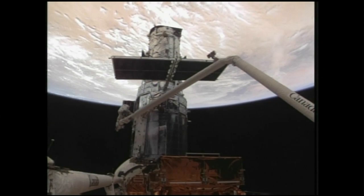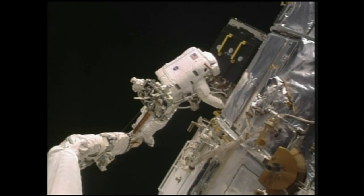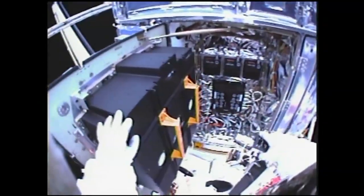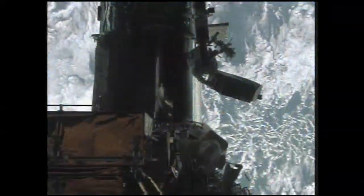Today was our flight day eight — EVA-5, the final spacewalk of the mission. We had to put in our new batteries. We put in the first three batteries early in the mission, and now we had three more to go. These were replacement batteries that are 19 years old, so they've been running down. They've been working fine, but they're 19-year-old batteries, so you want new ones in.